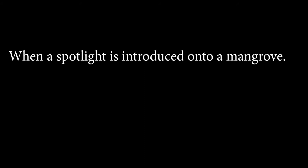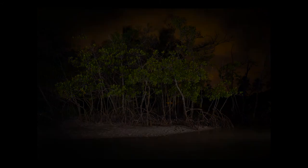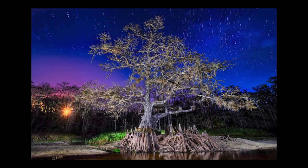When a spotlight is introduced onto a mangrove, everything else literally disappears. It becomes this overpowering experience where everything else fades to black and your whole world becomes this object.